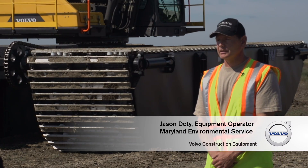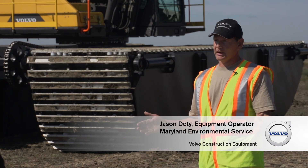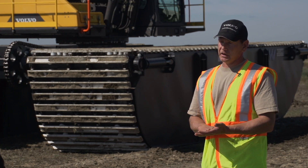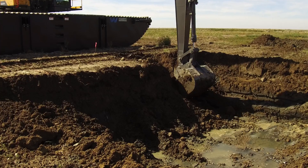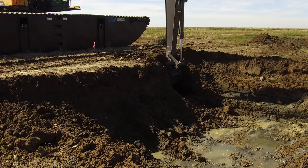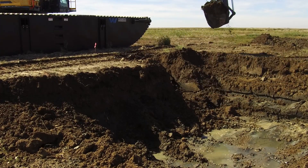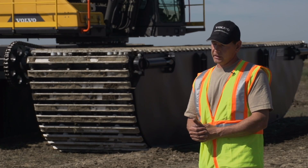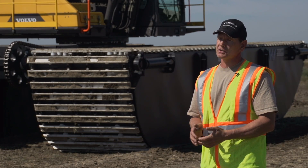On a normal job site we use what they call dry track, conventional style track. But with the dredge material we have, it's real soft — you get about 18 inches of crust on it and below that it's just like pudding. So we go to the pontoon with larger tracks and less ground pressure. Normally on this site, that's the only way you're going to dig the channels.